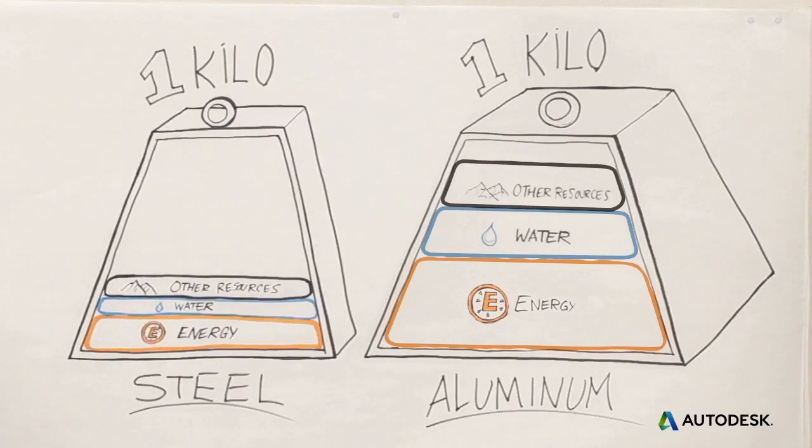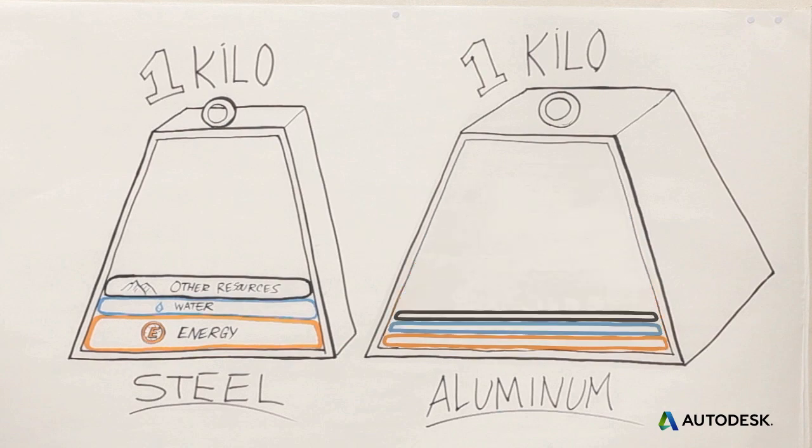A great way to reduce the embodied energy and resources in your products is to specify recycled materials for your designs. Using recycled aluminum cuts the embodied energy by 90%. And, of course, recycling materials keeps them out of the dump, too.